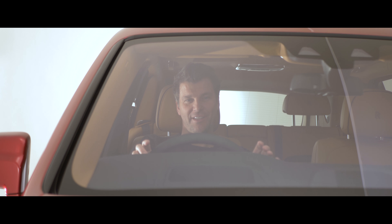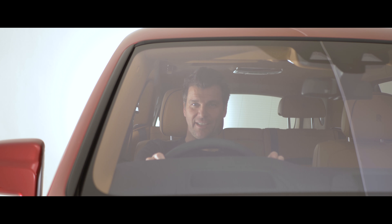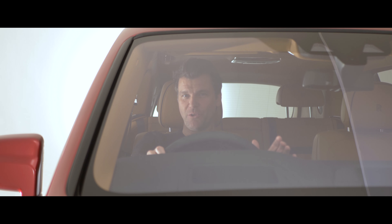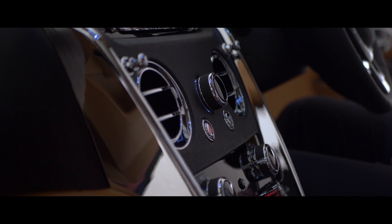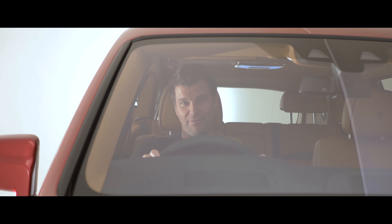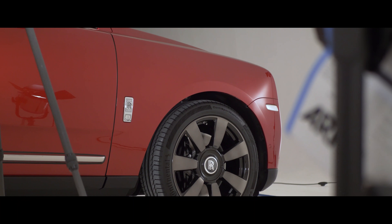Even though we're in the studio, this thing is a very regal place to sit. It's very high, and you get that sort of Rolls-Royce majesty, but in that elevated position that a lot of people want these days. We'll hopefully get a chance to try this thing out very soon. So there you have it - the Rolls-Royce Cullinan, Rolls-Royce's entry into the SUV market, and it's a big, bold statement. We'll see you next time.